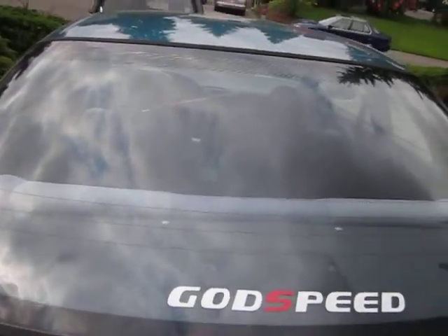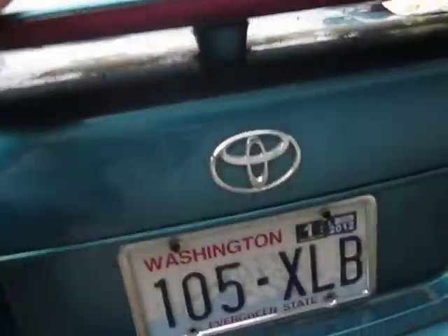Got my Godspeed sticker — got some Godspeed coilovers on this car, so don't call me a poser.